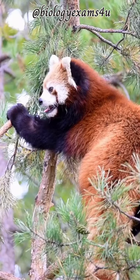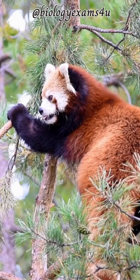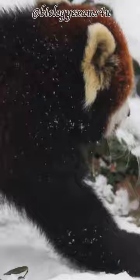Red pandas are very skillful and acrobatic animals that predominantly stay in trees. Almost 50% of the red panda's habitat is in the eastern Himalayas and southwestern China. They use their long, bushy tails for balance and to cover themselves in winter, presumably for warmth.